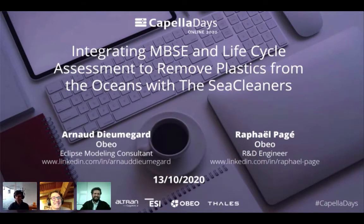Thank you. Hello everyone and welcome to this last session of the day. I'm Arnaud Demegarde, and I am Raphael Paget. As Pedro said, we will present the work we did on the project to integrate model-based system engineering and life cycle assessment in the context of a use case provided by the SeaCleaners on a boat to clean the ocean from plastic waste.